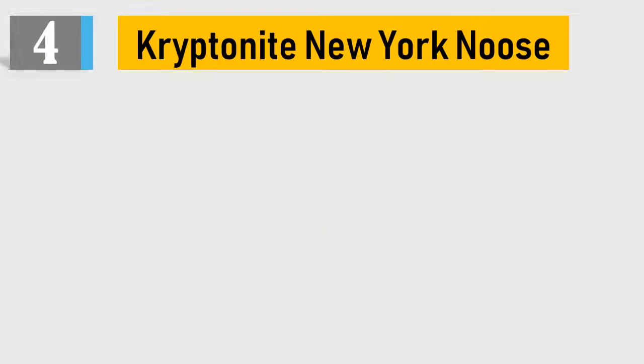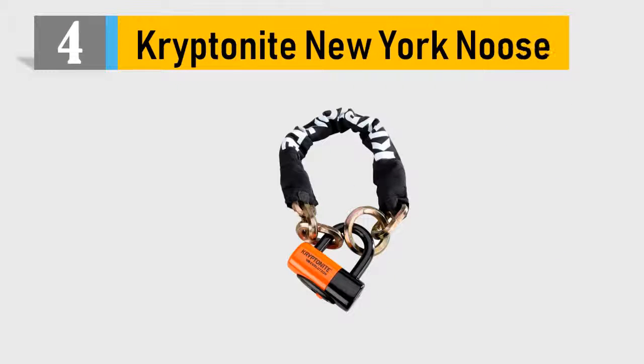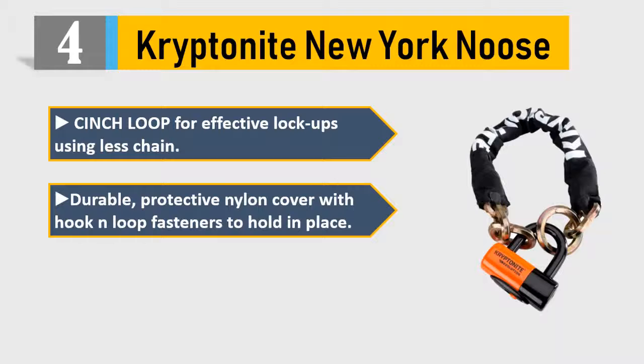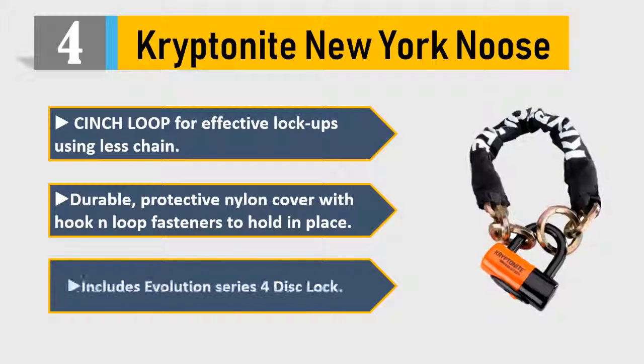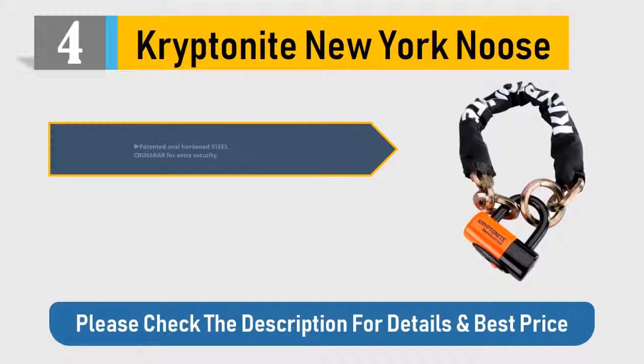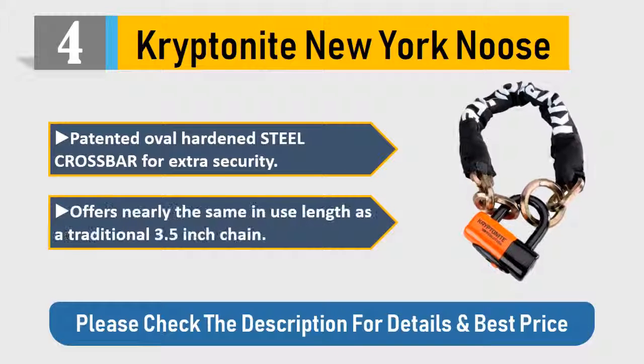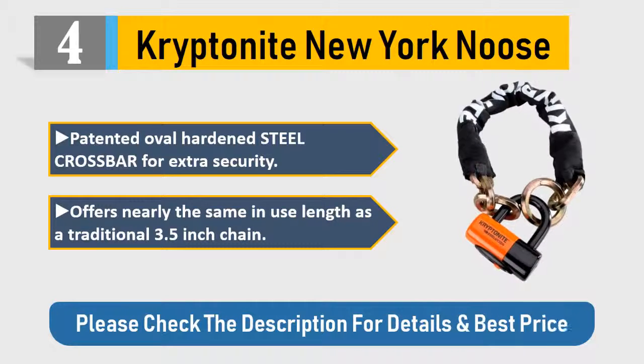Number 4: Kryptonite New York News. Cinch loop for effective lock ups using less chain. Durable protective nylon cover with hook and loop fasteners to hold in place. Includes Evolution Series 4 disc lock. Patented oval hardened steel crossbar for extra security. Offers nearly the same in-use length as a traditional 3.5 inch chain. Please check the description for details and best price.